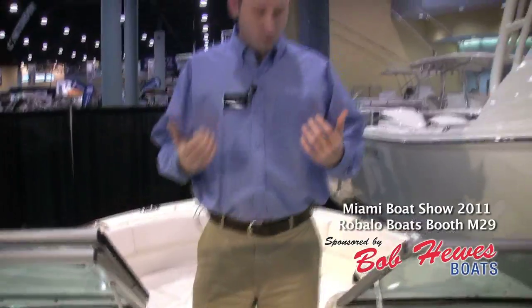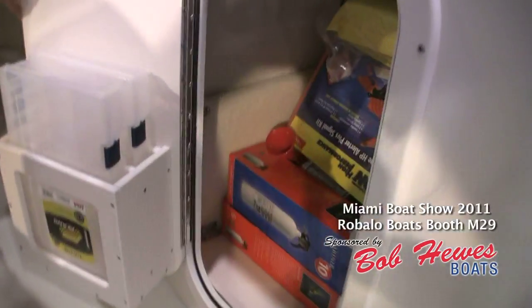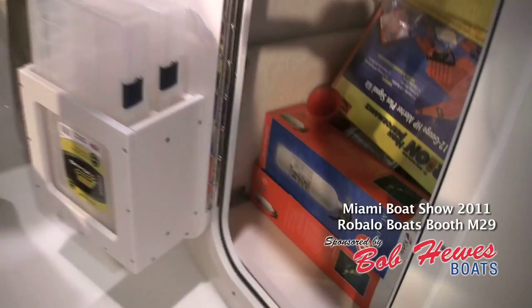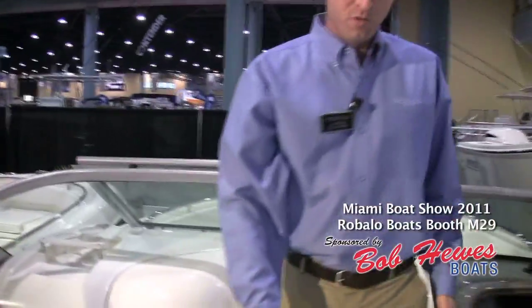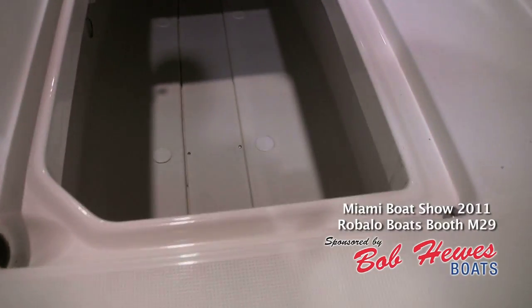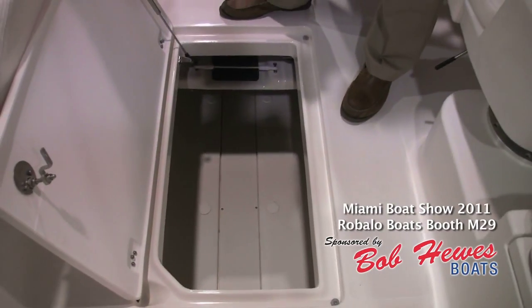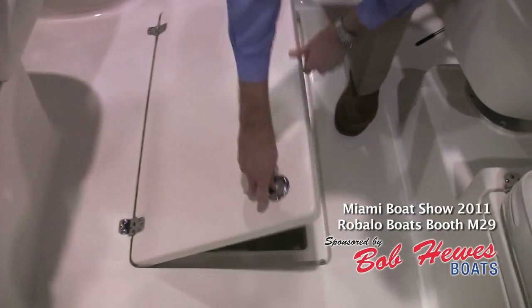This boat's got the most storage out of any boat in its class. Starting behind the helm here, you've got a huge storage compartment. Notice the Plano tackle storage that comes with the boat as a standard feature. There's actually a designated place for the bow filler piece. Moving down here on the floor, it's got the largest in-floor storage out of any 22 dual console in the industry. Take notice of the rod rack on top so you can store fishing rods, and on the bottom you can store skis and wakeboards. It's also got a gutter system that prevents water from going in on your personal items.